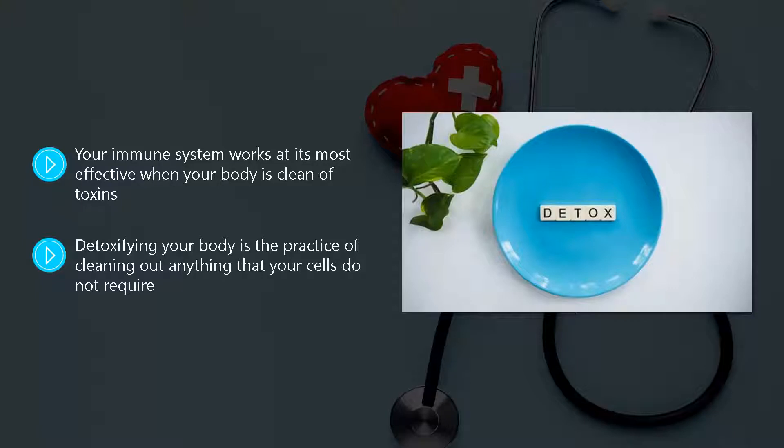This can be a substance that causes harm or something that can prevent your cells from functioning in the correct way. In this video we will provide you with six simple methods that you can use to detoxify your body in a natural way.